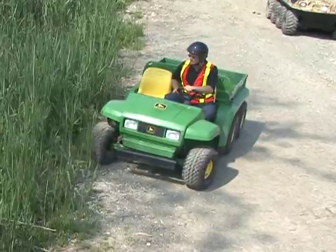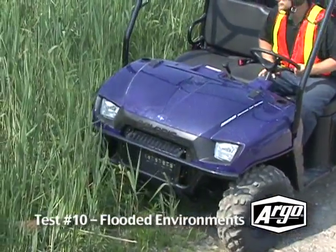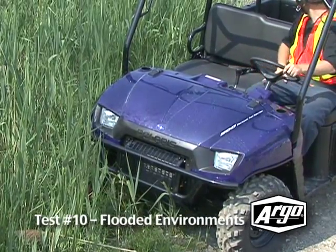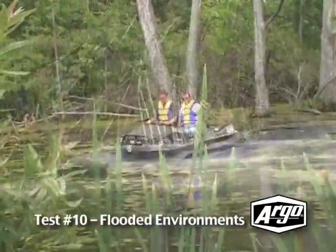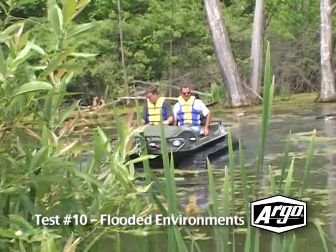What if you require a vehicle that can perform in a flooded area? Although the competition may get through some shallow flooded areas, you won't stay clean and dry, and you risk losing your vehicle. To get your job done, only the Argo is able to navigate confidently through most flooded environments while keeping you and your tools clean and dry.